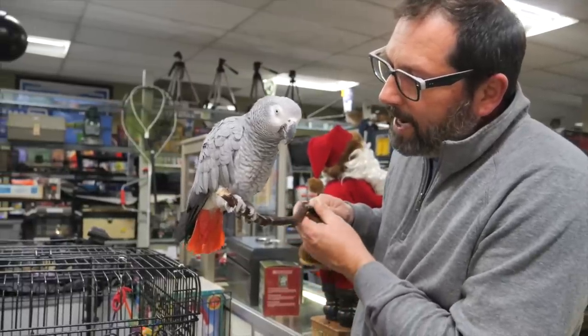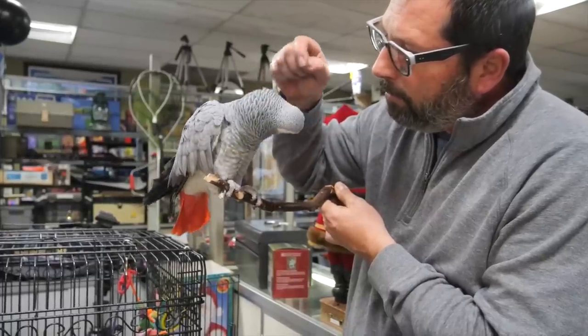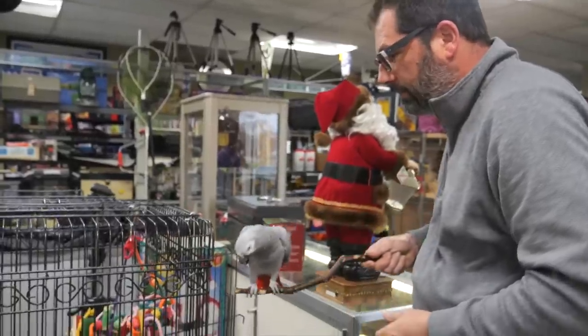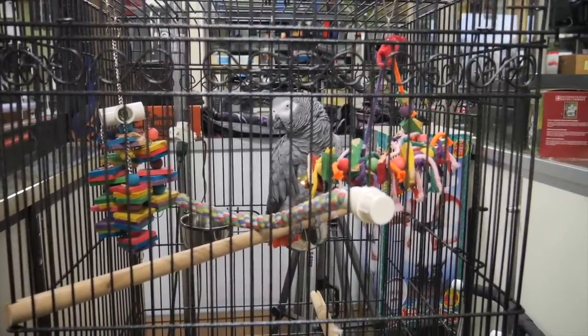They try to get Miss Walters to say hello and step up onto a stick. She's clearly stressed and shaking. The seller decides not to stress her out further and puts her back in the cage, noting she's a little shy right now but is usually a big talker.